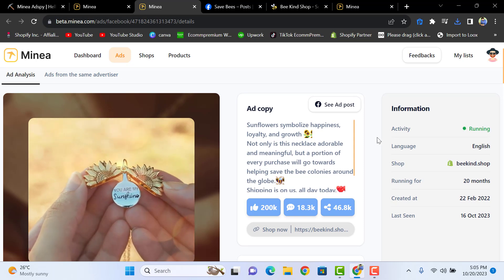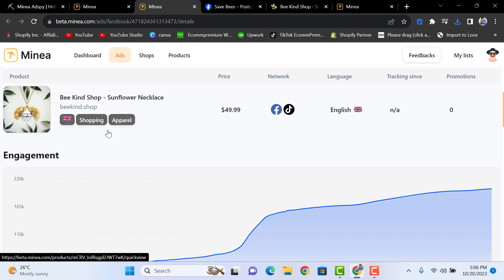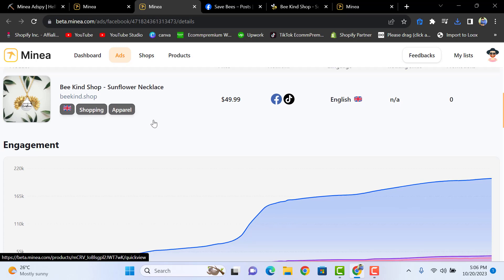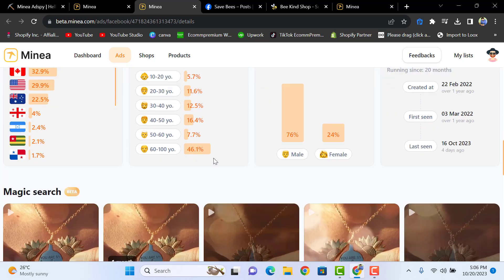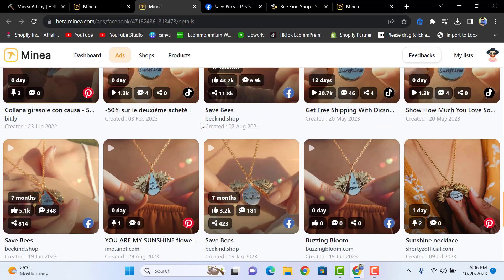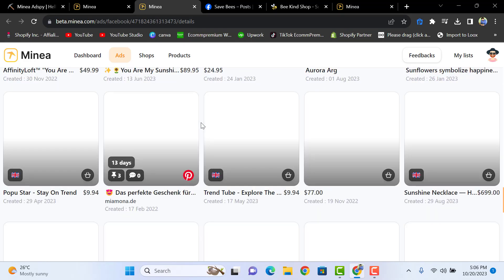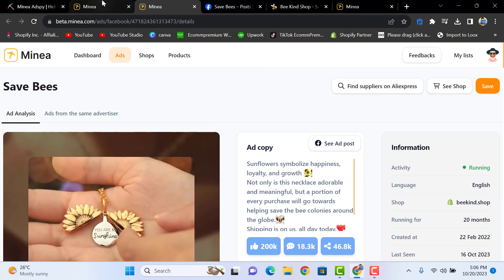You can look more precisely at the interests for this ad set, and see the audience with the help of this data. You get all these details in Minia — they are very helpful. The 'Magic Search' feature helps you search this product for other stores running the same ad and same product on Facebook.